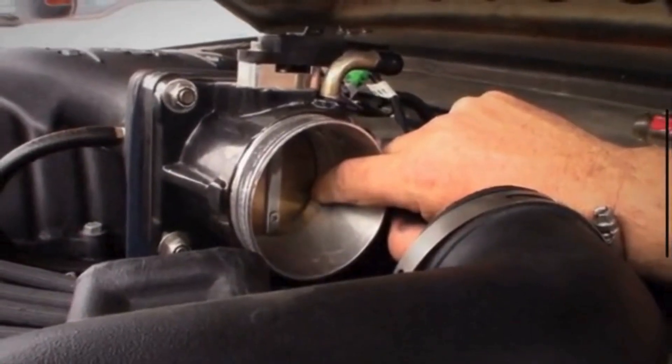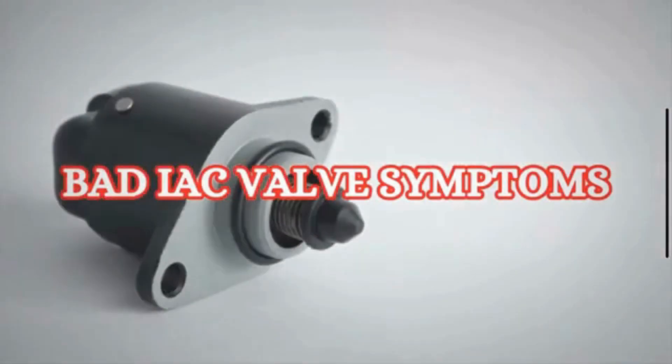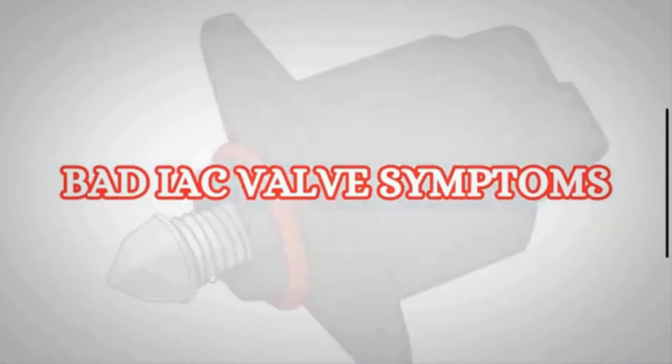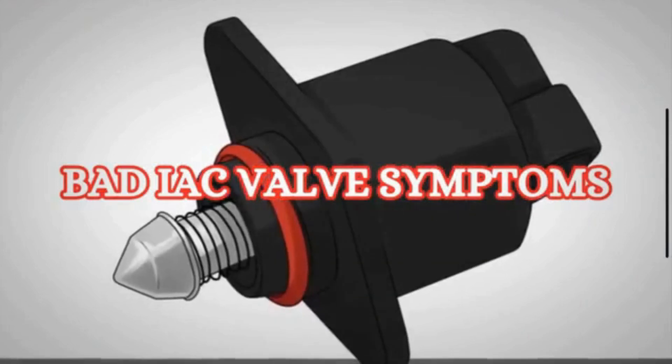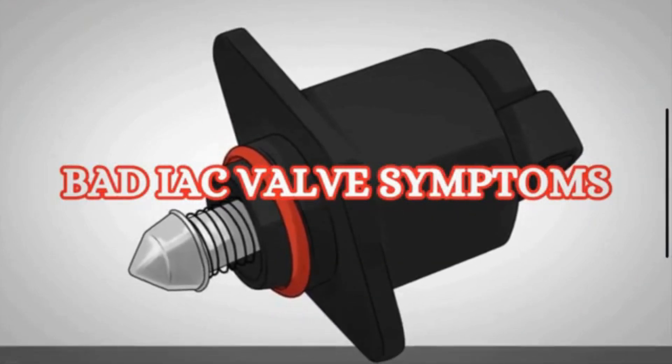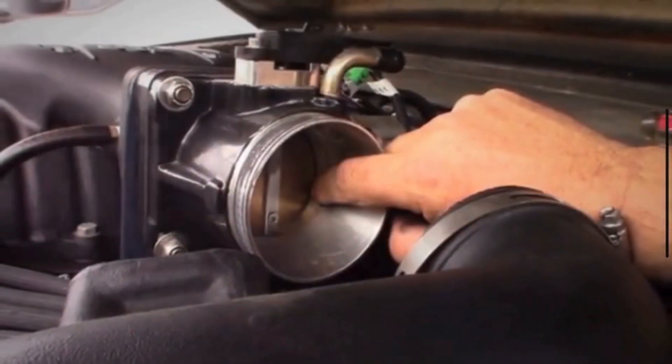The idle air control valve, or IAC valve, is a crucial component in the engine control system of a vehicle. In this video, we will properly discuss the symptoms of a bad IAC valve. Before going to discuss the symptoms, let's quickly discuss the working of the IAC valve.